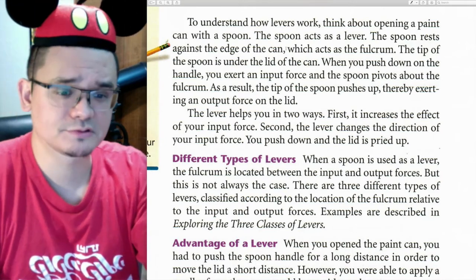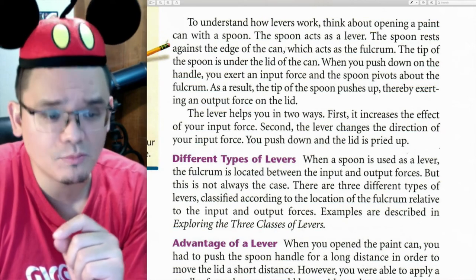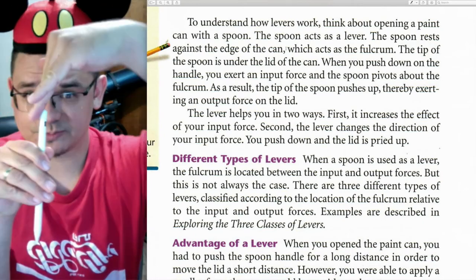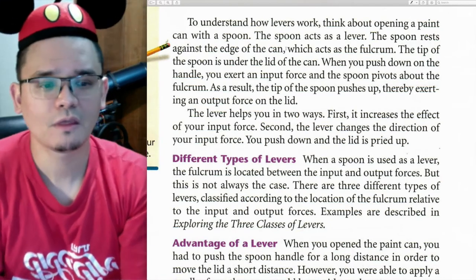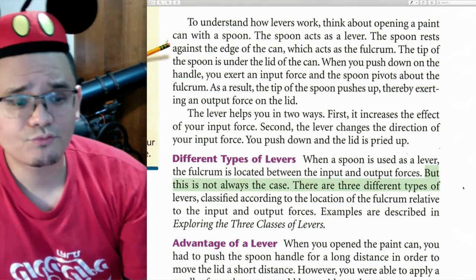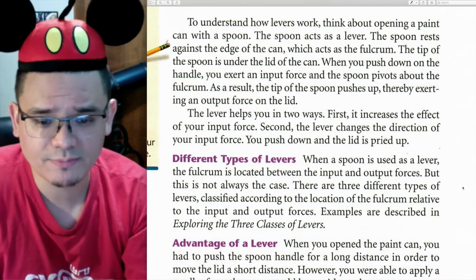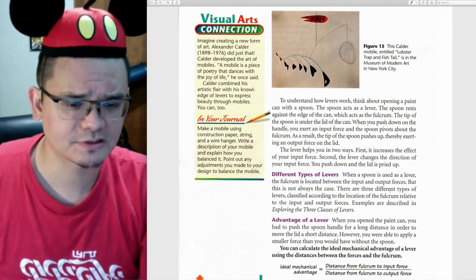When a spoon is used as a lever, the fulcrum is located between the input and output forces. However, this is not always the case — there are three different types of levers classified according to the location of the fulcrum relative to the input and output forces, and we'll be reading about those three classes of levers tomorrow.